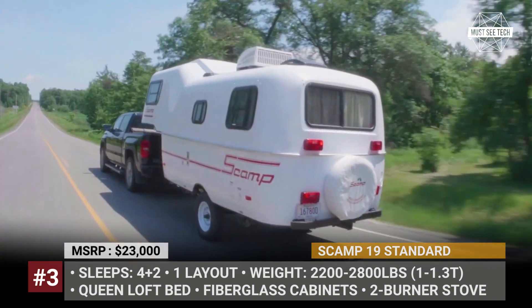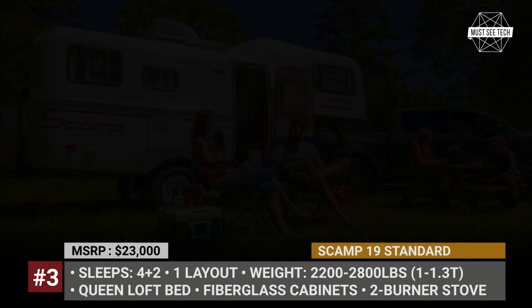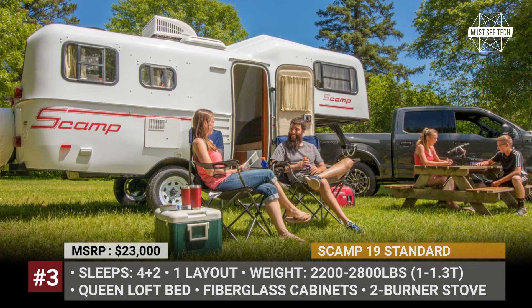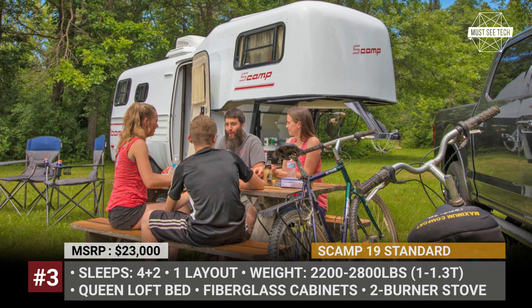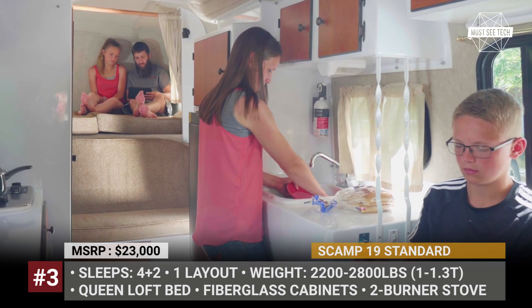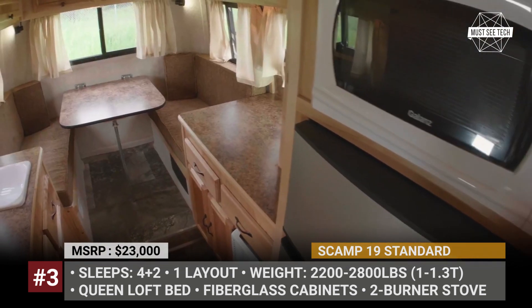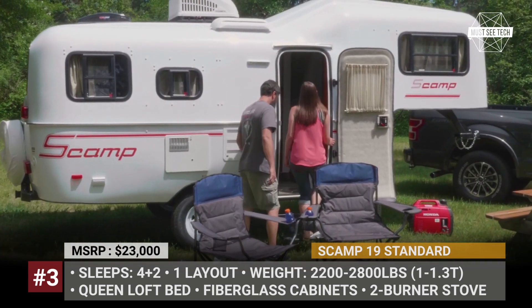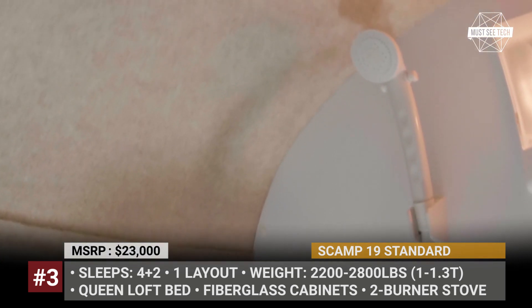Scamp 19. This 19-footer is the largest model in the Scamp trailer's portfolio, but also one of the smallest builds in the niche of fifth-wheel campers. It has a gross vehicle weight of 3,500 pounds, offers one layout and comes equipped with a queen-size loft bed with cushions. The standard version of the Scamp gets fiberglass cabinets with wood panel doors, a 2-burner stove, a fridge and a propane water heater. There is also a wet bath located opposite the entry.